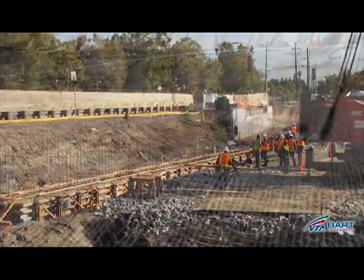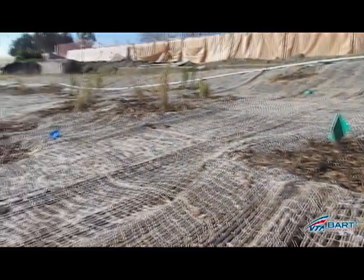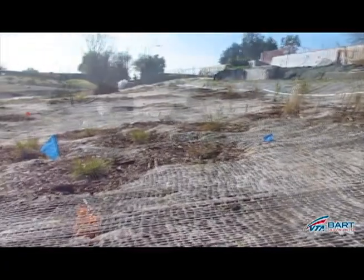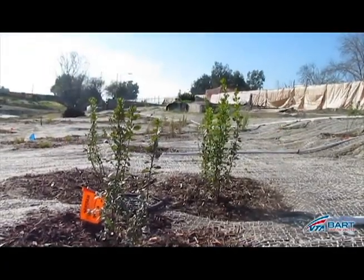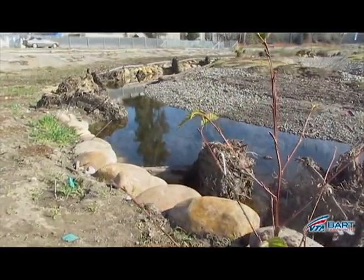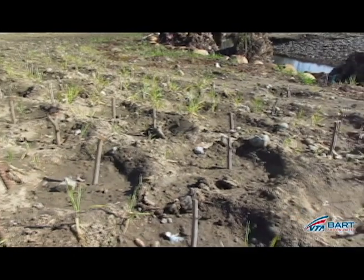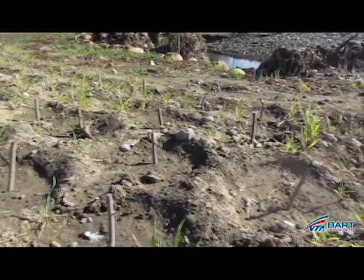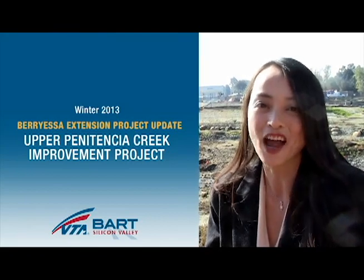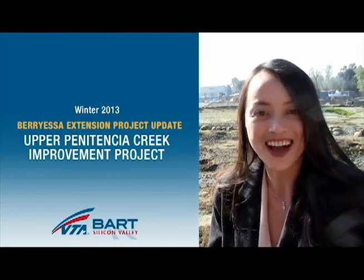And what are the next steps for this project? For the restoration, we're just now testing the irrigation system behind us and we've installed a number of native California plantings that we collected from within the watershed and we've grown for the past year. So we'll be ensuring that the vegetation takes hold and that we meet our success criteria for vegetative cover and health. Thank you, Rachel, for walking us through the details of our biological mitigation. And thank you for joining us on BART Silicon Valley YouTube. Join us next time for more information about BART Silicon Valley.